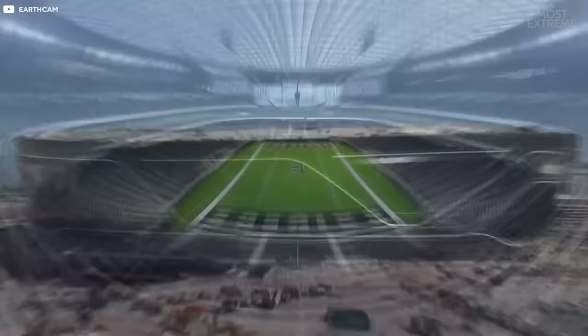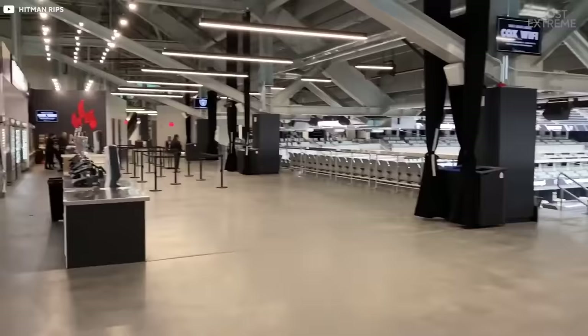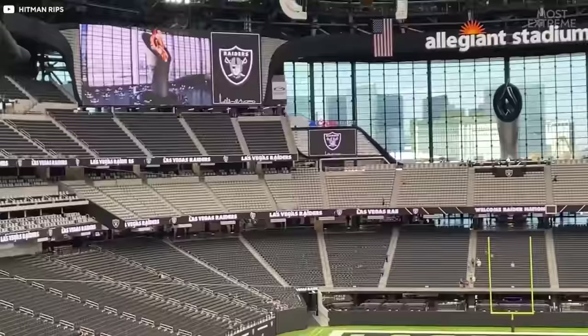The Allegiant sits on 62 acres of land, and the building itself has 10 levels with the capacity to hold 65,000 people. The whole stadium was designed so that fans could feel as if they were outside while sitting in the climate-controlled environment.